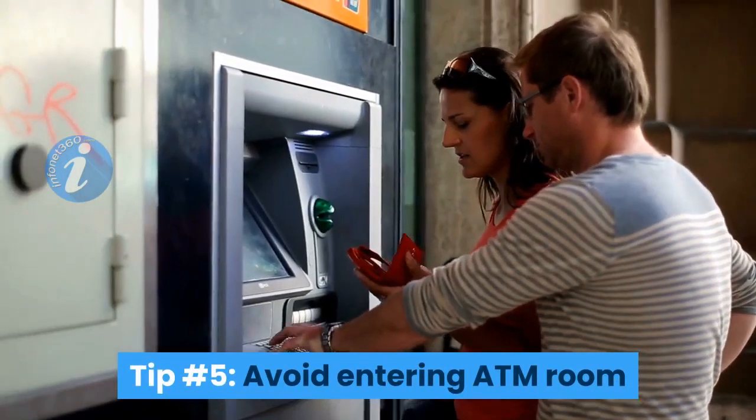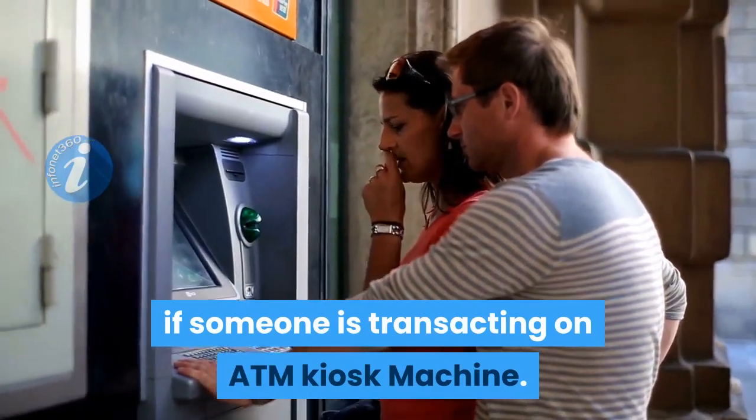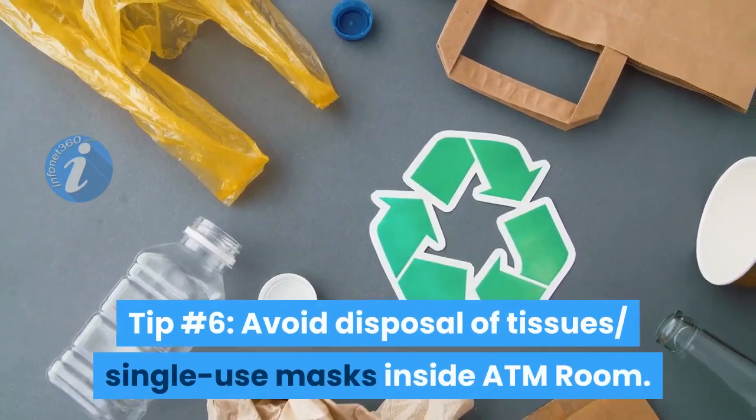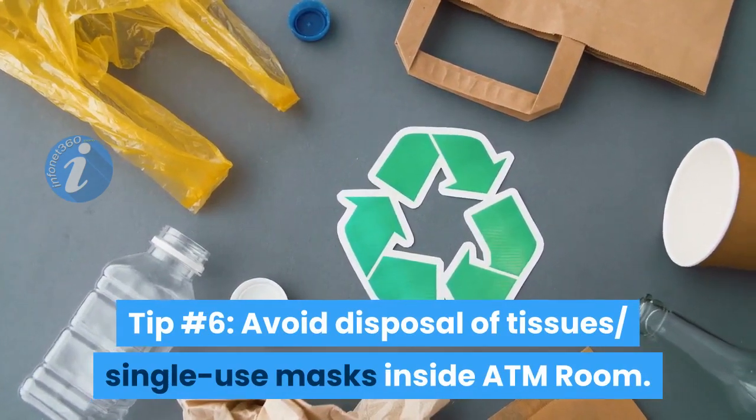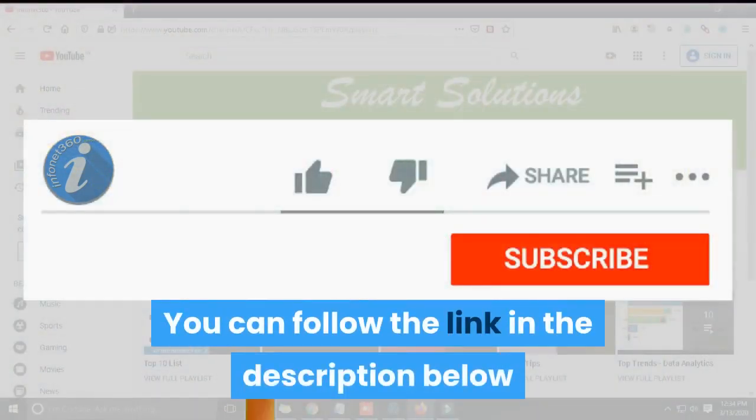Tip number five: avoid entering the ATM room if someone is transacting on the ATM kiosk machine. Tip number six: avoid disposal of tissues and single-use masks inside the ATM room. You can follow the link in the description below to find out online tissue paper sellers and masks.